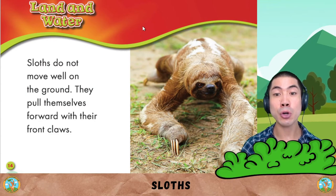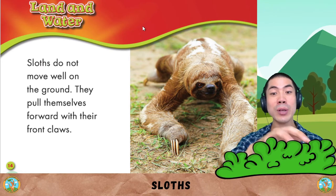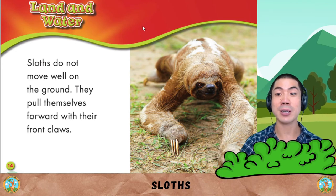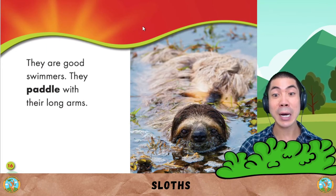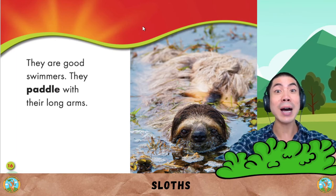Sloths do not move well on the ground. They pull themselves forward with their front claws. They are good swimmers. They paddle with their long arms.